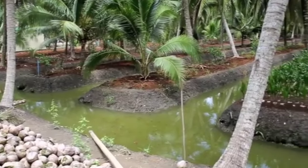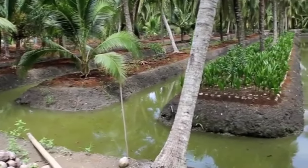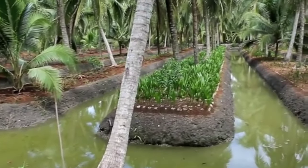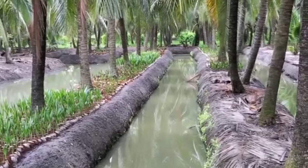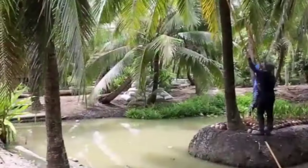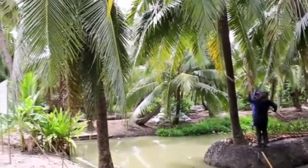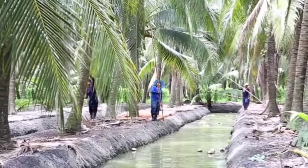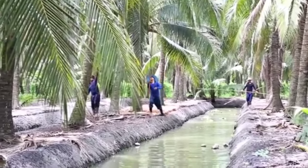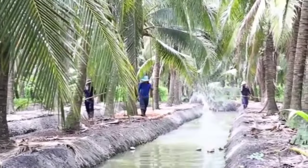Irrigation. The coconut palm requires large quantities of water for its normal growth and timely production. In normal conditions and in the absence of rain, every palm needs about 16 to 18 litres of water daily. Regular irrigation helps to increase the fruit set, improve size and copra content. However, stagnation of water and ill-drained conditions should be strictly avoided.